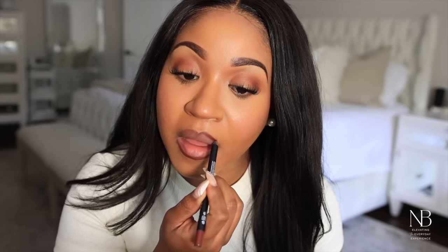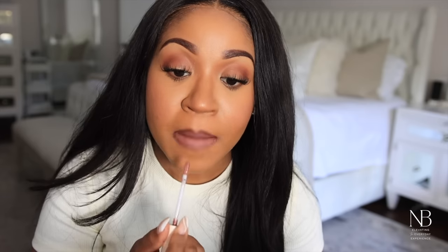I wanted to keep the lips very neutral, so I'm applying a brown lip liner. The lip shade is kind of a nude mauve.